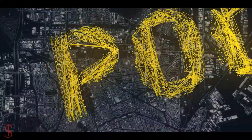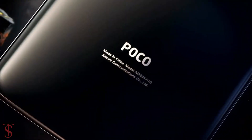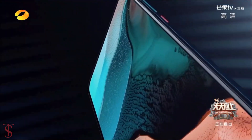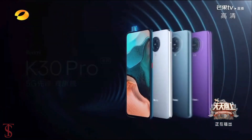After several leaks and rumors, the Xiaomi sub-brand POCO has finally launched its new smartphone globally called POCO F2 Pro, and it is actually a rebranded version of the Redmi K30 smartphone that was launched in March this year.